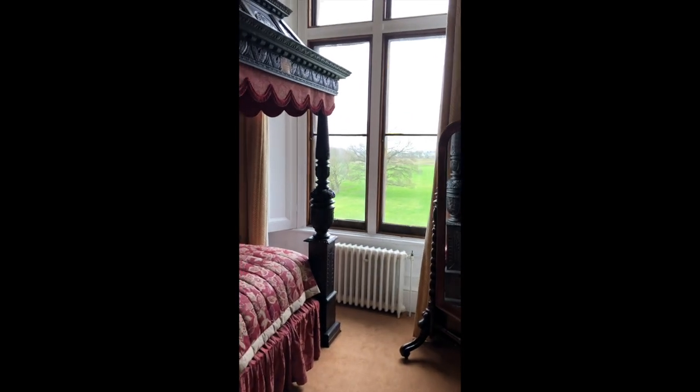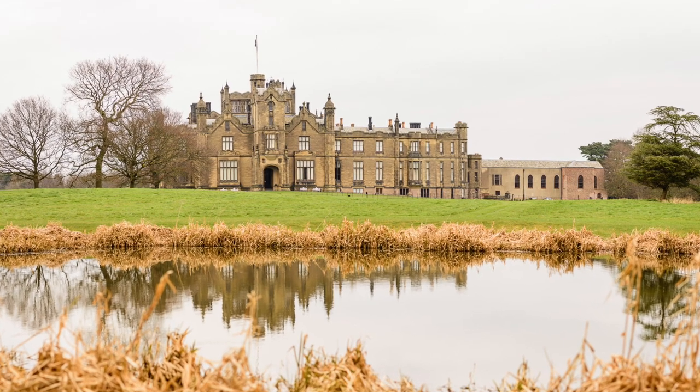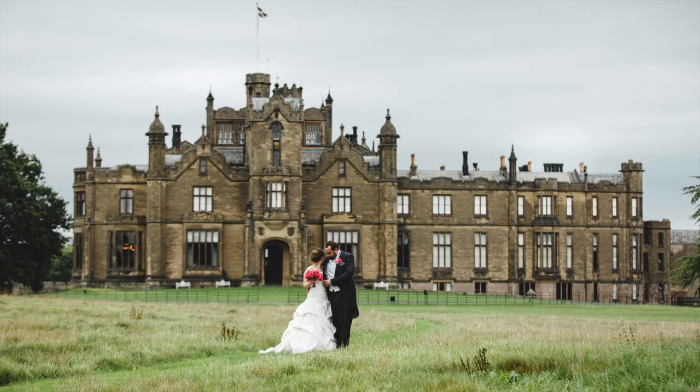From one of the rooms you can see our wonderful lake just outside — amazing for photographs with both of you in the foreground and the castle in the background.